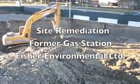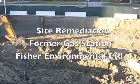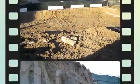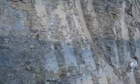This site operated as a gas station for over 30 years and had widespread contamination resulting from leaking underground fuel storage tanks. A Phase 2 environmental site assessment determined the extent of the contamination, and gasoline-impacted soils can be seen here.